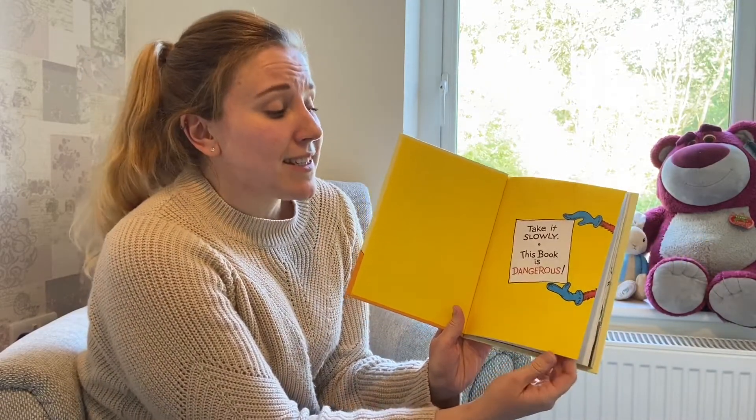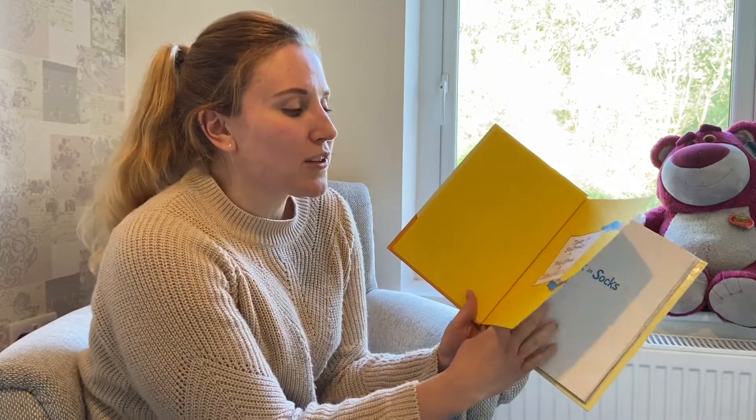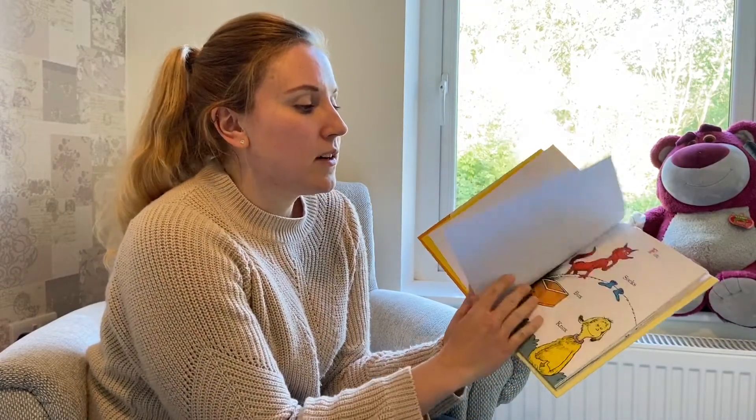So I'm going to do as the book says, I'm going to take it slowly and hope that I don't get really muddled. So, Fox in Socks by Dr. Seuss.